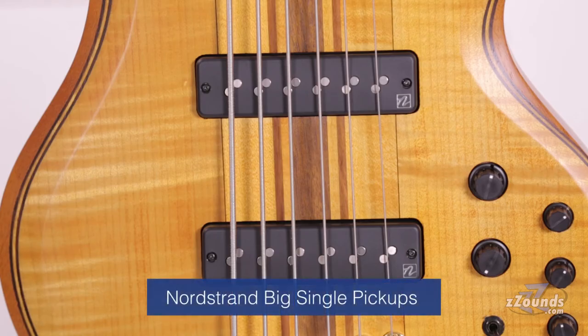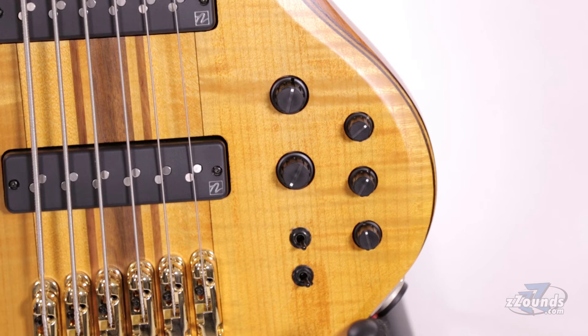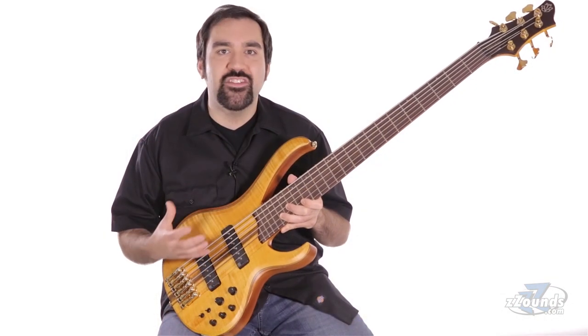For electronics, we have a pair of US-made Nordstrom big single pickups for a huge, full, loud, aggressive single coil tone. This bass features volume, tone, 3-band EQ, and a switch for changing the mid-frequency. There is also an active EQ bypass switch to give you a more traditional passive bass sound.